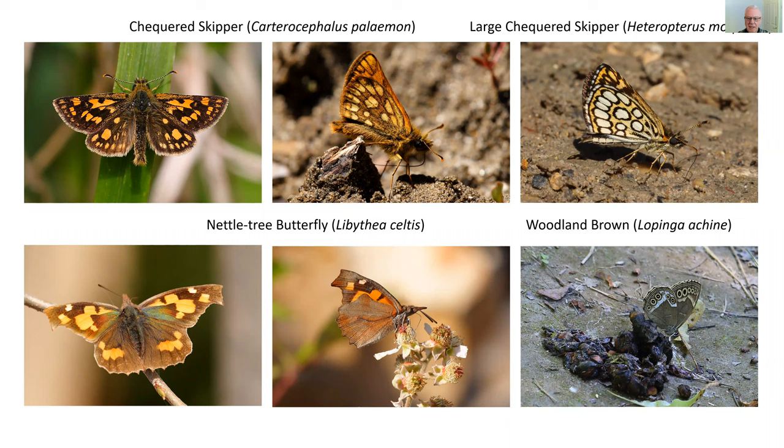On the bottom line we have the nettle tree butterfly — a very unusual wing shape. It's the only species in Europe of the family Libythea, and it's named after its larval host plant, the nettle tree, a relatively small tree generally grown as an ornamental in town centres in France. The butterfly itself is very much glued to its larval host plant — the open-wing shot shows it actually on a nettle tree.